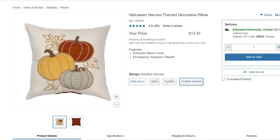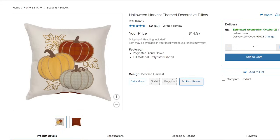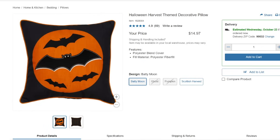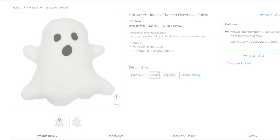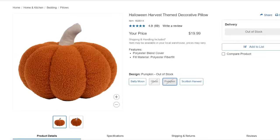The Halloween Harvest themed decorative pillow is $14.97 on Costco.com. A lot of people love these — 4.9 out of 5 stars — but only a few are left. They have the Scottish Harvest design and one with cute little bats. The ghost and pumpkin designs appear to be out of stock.